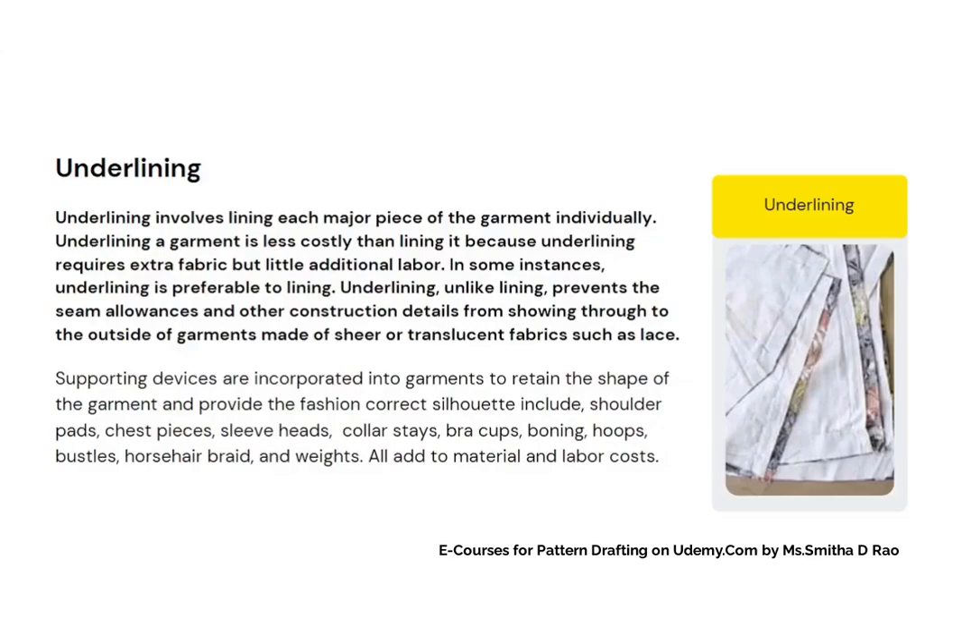Supporting devices are incorporated into garments to retain the shape and provide the correct silhouette. These include shoulder pads, chest pieces, sleeve heads, bra cups, bonings, hoops, bustles, and horsehair braid.